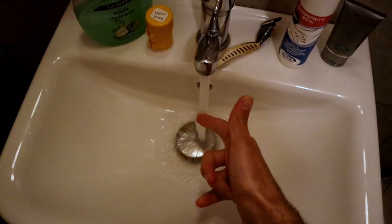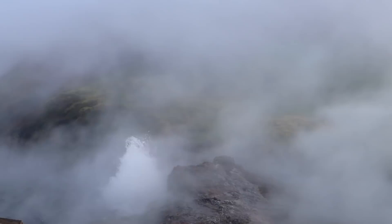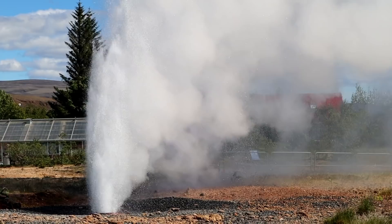Heating, hot water, cooking, electricity, towel racks — these are the big uses for geothermal energy. However, there are a lot of other uses that don't get spoken about quite so much. So let's talk about them, at least briefly.